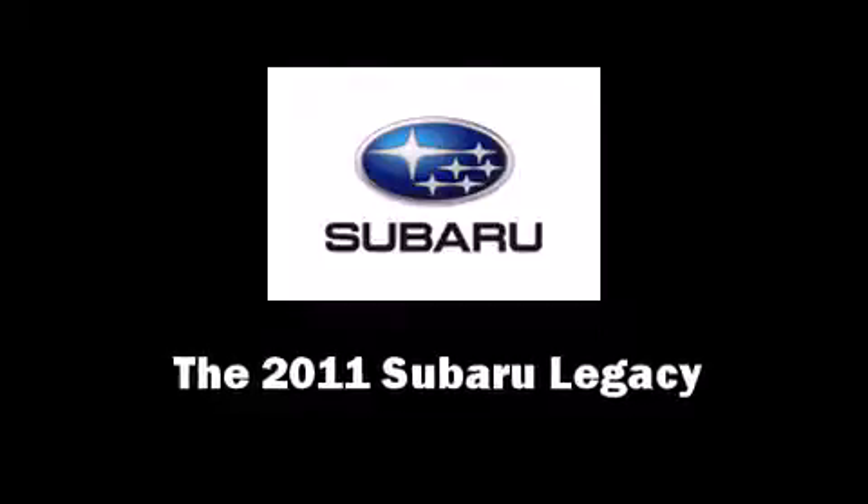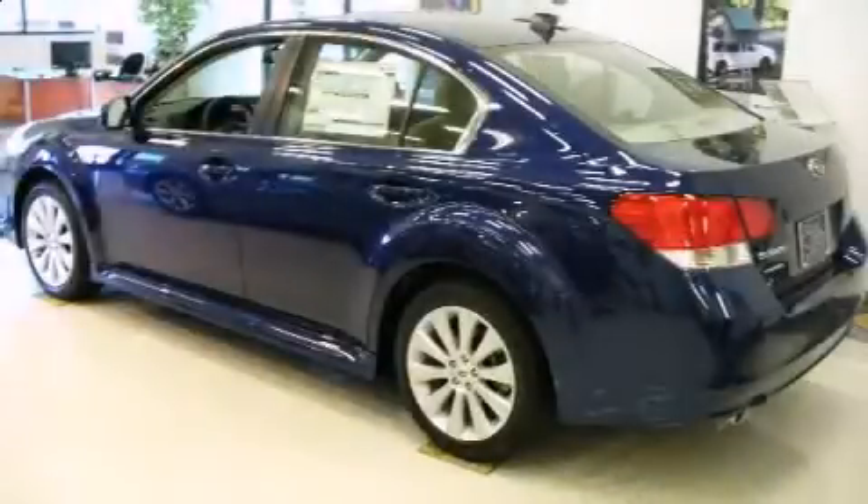Climb inside the 2011 Subaru Legacy. This four-door, five-passenger sedan provides a satisfying ride for all passengers.